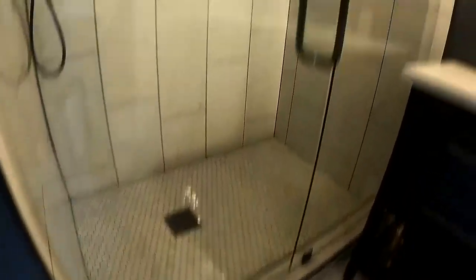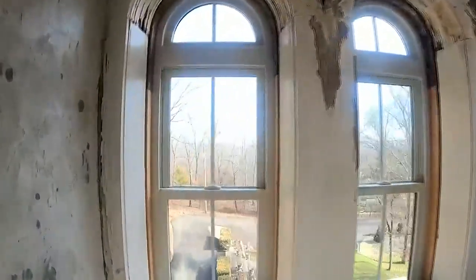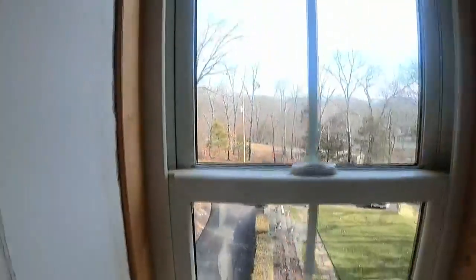We actually had to have this custom built with the radius and they had to template it and then send it off to Anderson. It's a bit of old and new. No one had a shower like that in the 19th century. The views are spectacular. My tour to the top of the tower made for a magnificent view of the castle grounds.